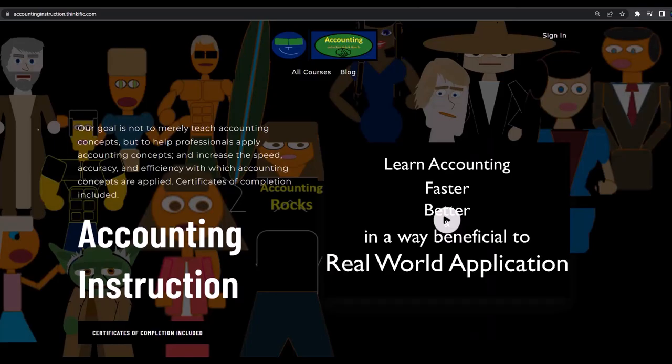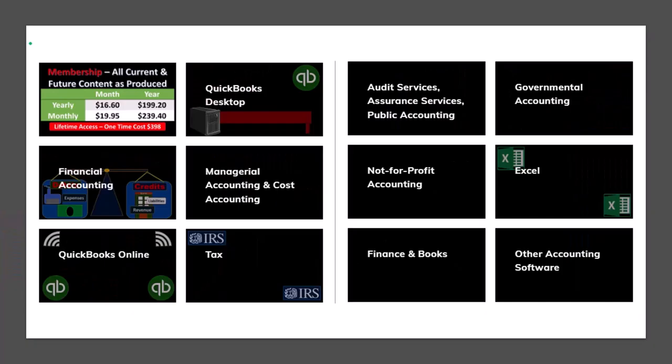If you would like a commercial-free experience, consider subscribing to our website at accountinginstruction.com or accountinginstruction.thinkific.com, where we have many different courses. You can purchase one at a time or use a subscription model giving you access to all the courses, which are well-organized and include other resources like Excel files and PDF files to download, with no commercials.